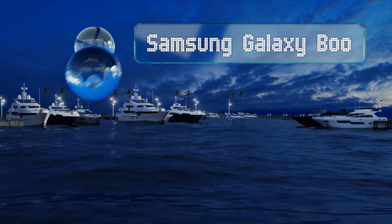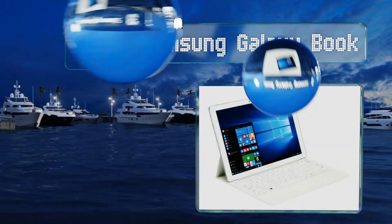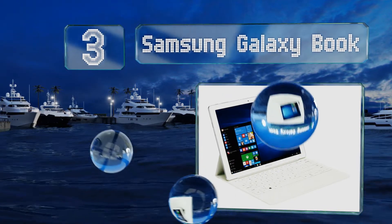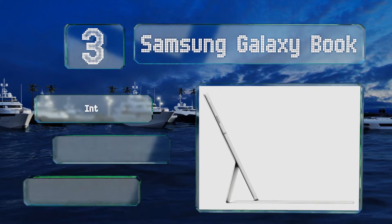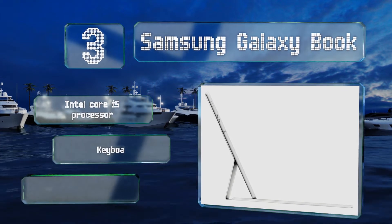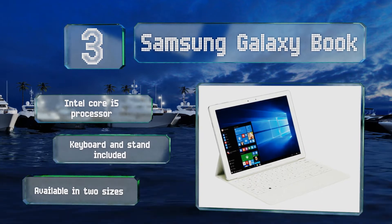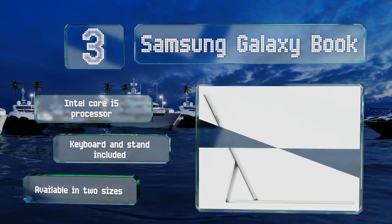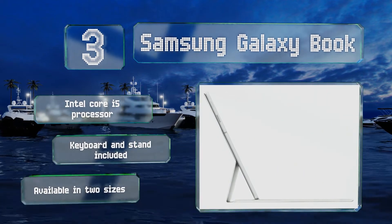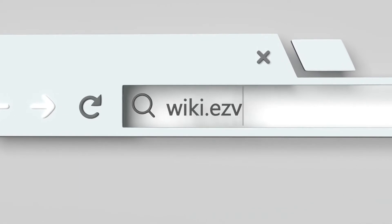Nearing the top of our list at number three, with a vivid 12-inch AMOLED display and four gigabytes of RAM, the Samsung Galaxy Book is great for viewing media and completing everyday tasks. A low-voltage chipset means its battery should last up to 11 hours, and it comes with a pressure-responsive stylus. It includes an Intel Core i5 processor along with a keyboard and stand, and it's available in two sizes.